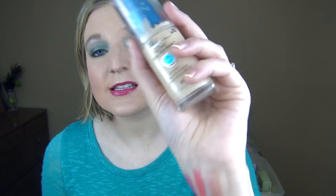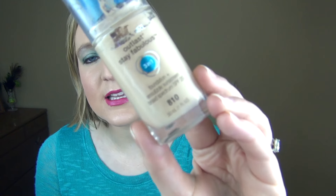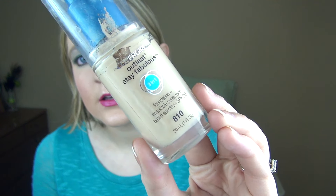This has definitely been a favorite this month because my face had so many issues. It was able to cover everything up without irritating it anymore, which I really enjoy. This is in the lightest shade, 810 Classic Ivory, in case you're curious.